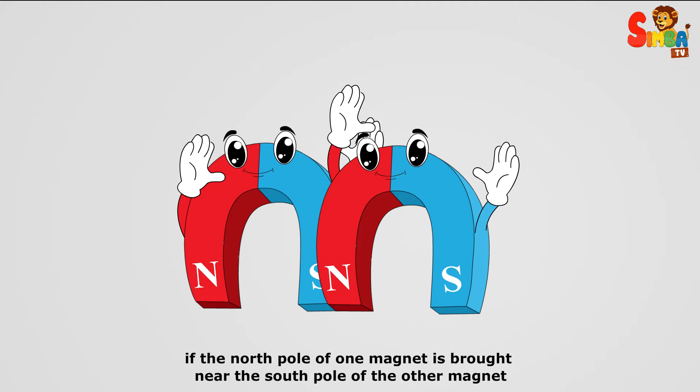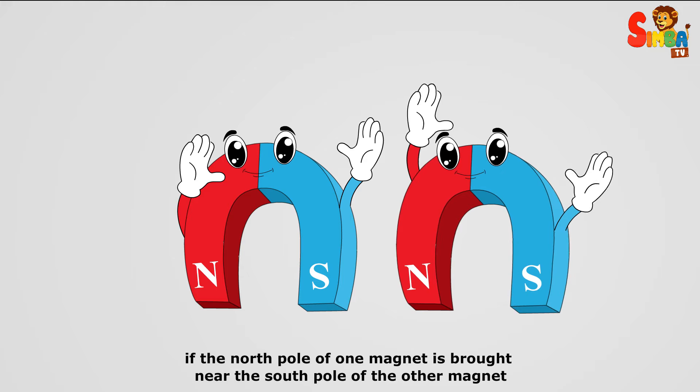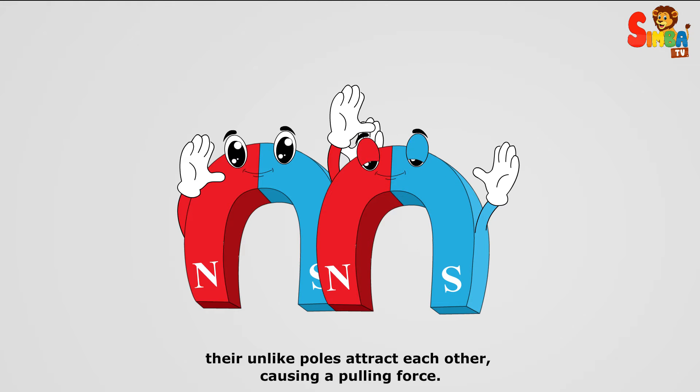Similarly, if the north pole of one magnet is brought near the south pole of the other magnet, their unlike poles attract each other, causing a pulling force.